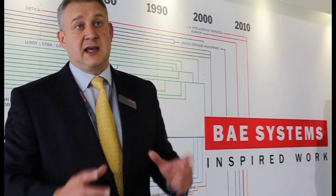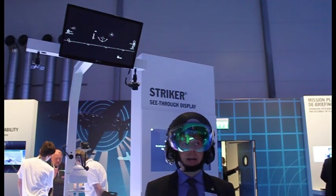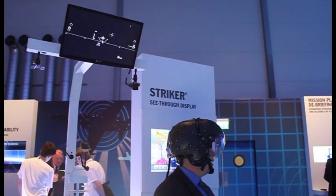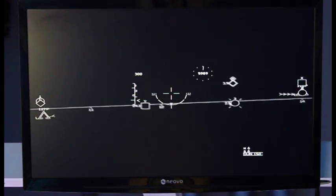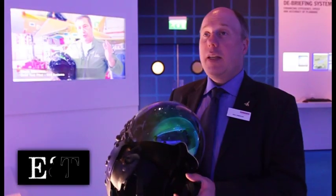A helmet mounted display takes that same concept and puts it in the pilot's line of sight wherever he looks. He now has the information even if he's not looking straight down the nose. If he's using it as a target acquisition or weapon aiming system, he can do what we call off-boresight weapon cueing — he can look up, down, even over his shoulder. His head motion is tracked, and he can acquire targets off-boresight, which is an immense increase in the capability of the weapon system.